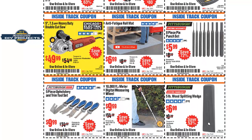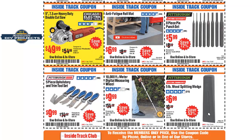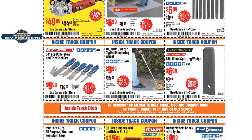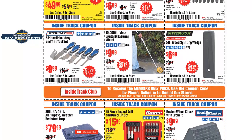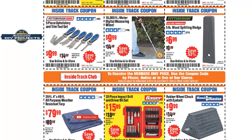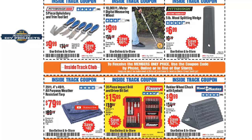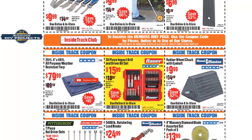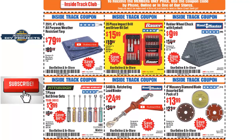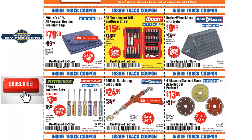Whether you shop online or at the store, you don't need to have a physical coupon anymore. In the early days of Harbor Freight you did, but now you can just show up at the register and tell the cashier the coupon number — they'll ring it up for you. All they do is put it into the computer; they don't even keep the coupons.